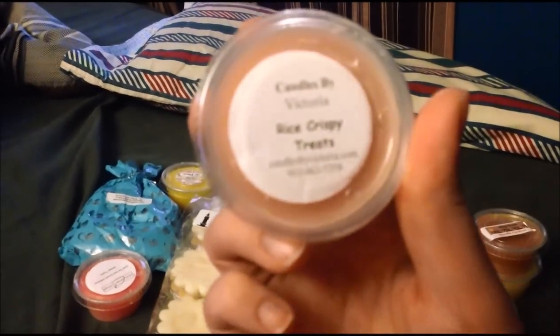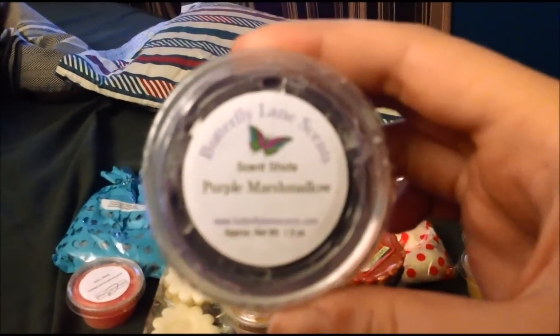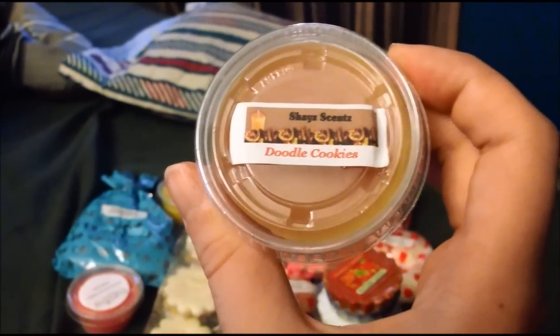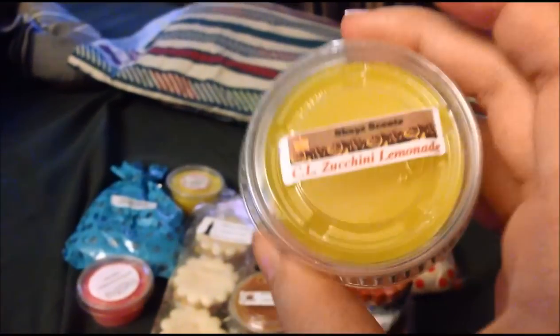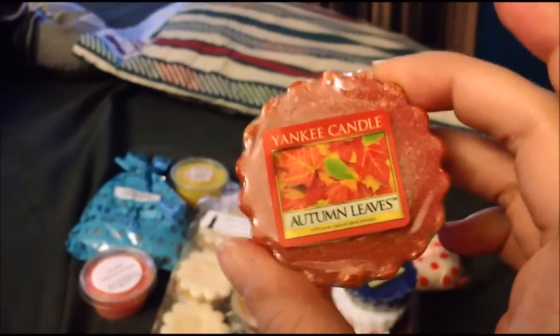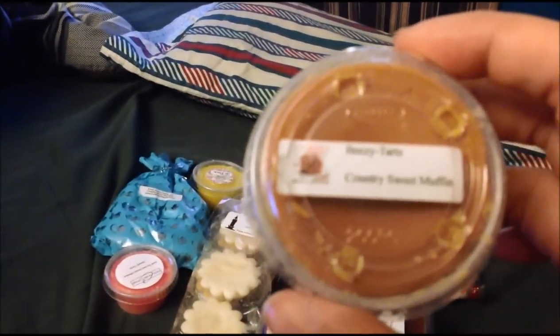First thing is Candles by Victoria, Rice Krispie Treats. Butterfly Lane Scents, Purple Marshmallow — her marshmallow scents are awesome. Shea Scents, Doodle Cookies. Shea Scents, Crystal Light Zucchini Lemonade. Yankee Candle Autumn Leaves. Yankee Candle Blueberry Scone. Yankee Candle Coconut Bay.